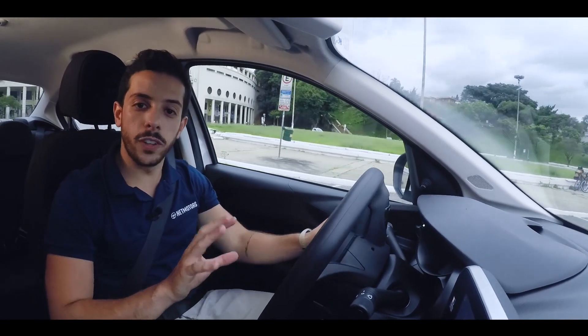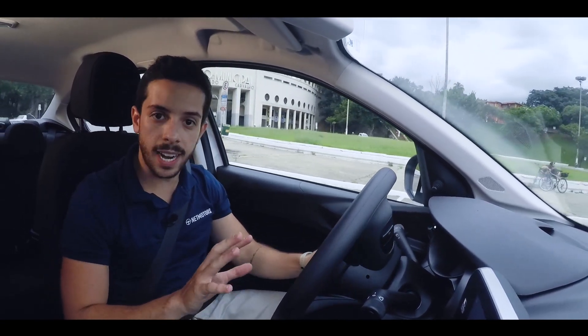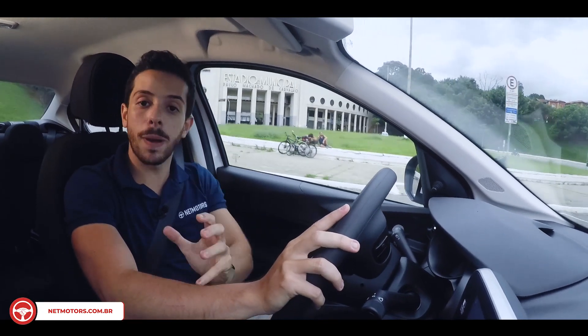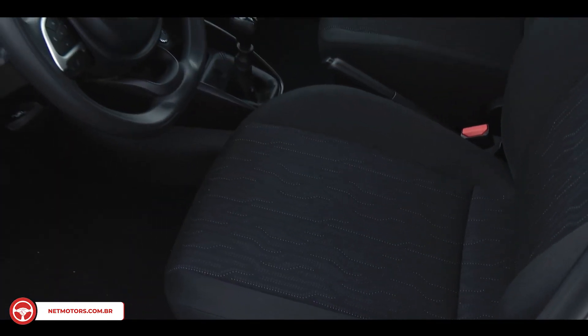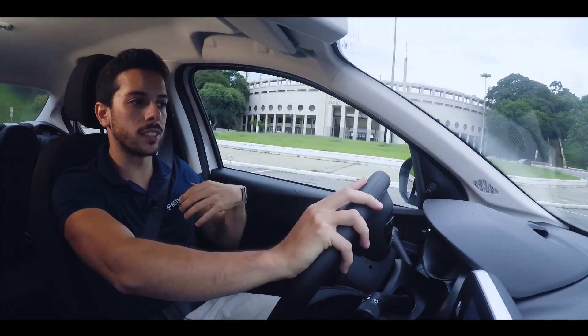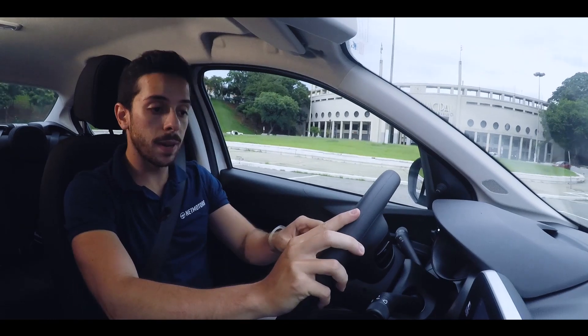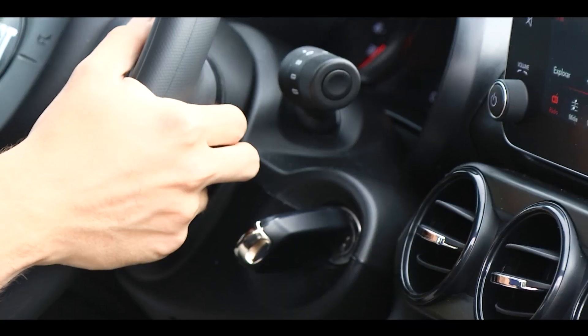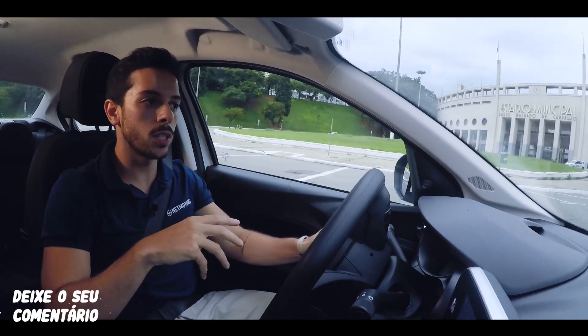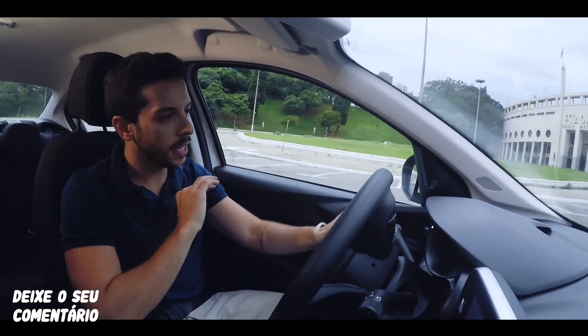Now we're inside the Fiat Chronos version 1.3 Drive, the second most basic, model year 2021. I'll start by talking about the sedan's internal space — excellent, a very positive point. Driver position for legs, back, spine, and shoulders is very good. Worth noting the steering wheel has height adjustment, which also helps put the driver in a more comfortable position. In the rear, it's also very good.